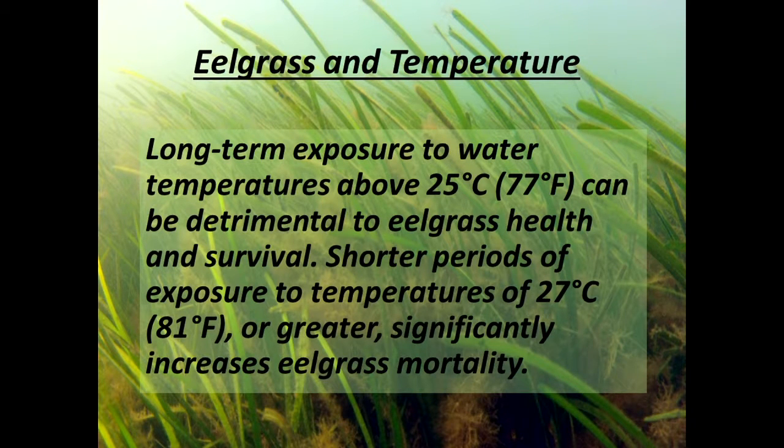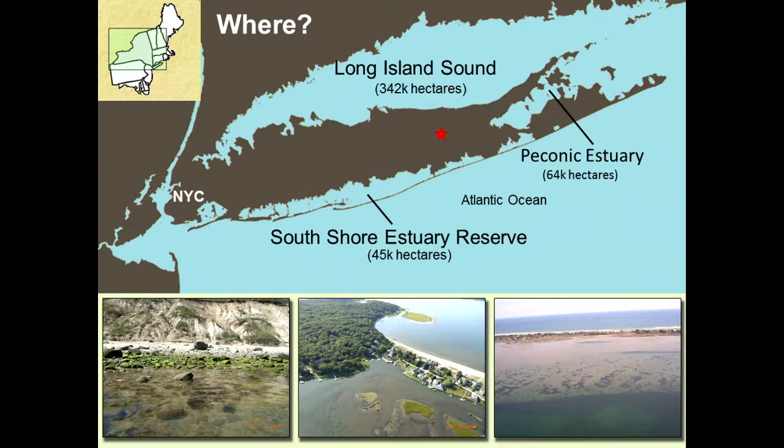Long-term exposure to temperatures above 77°F can be detrimental, and above 27°C is almost always deadly after a couple of days. In this region, the various estuaries are very different from one another — the habitats available for eelgrass are very different in Long Island Sound compared to the Peconic Estuary compared to the South Shore Estuary. Eelgrass persists in all three, but in very different ways.